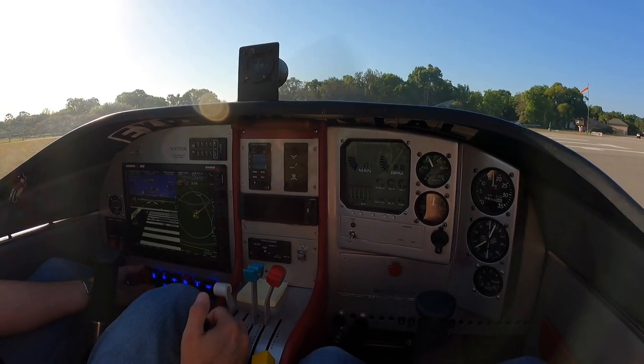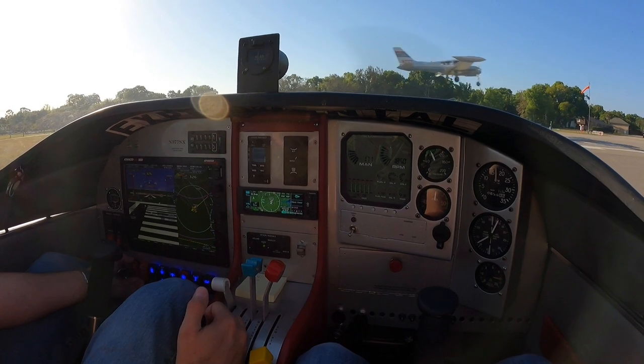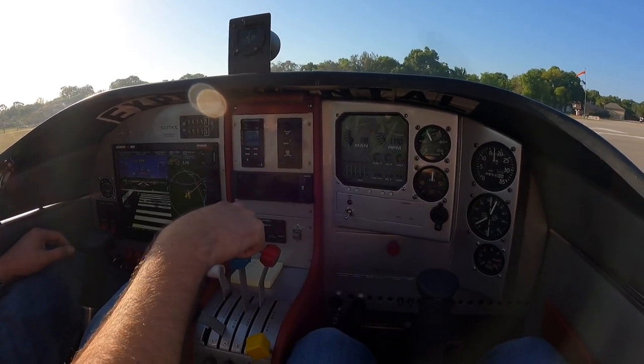Spruce Creek Airport Automated Advisory: wind calm, visibility better than 10 miles, temperature 20, dewpoint 12, altimeter 30.21. Transmit radio check.